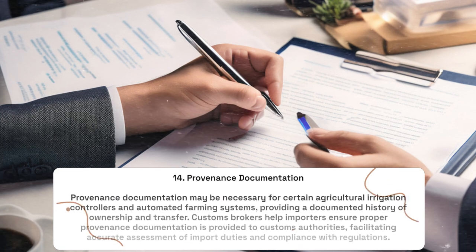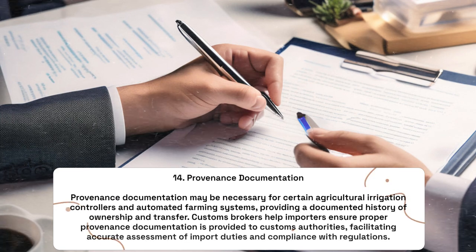Provenance Documentation: Provenance documentation may be necessary for certain agricultural irrigation controllers and automated farming systems, providing a documented history of ownership and transfer. Customs brokers help importers ensure proper provenance documentation is provided to customs authorities, facilitating accurate assessment of import duties and compliance with regulations.